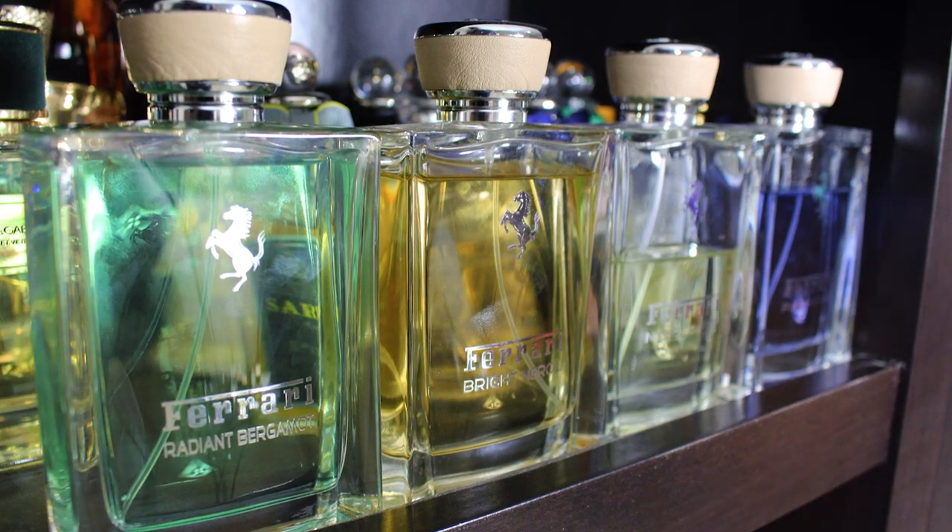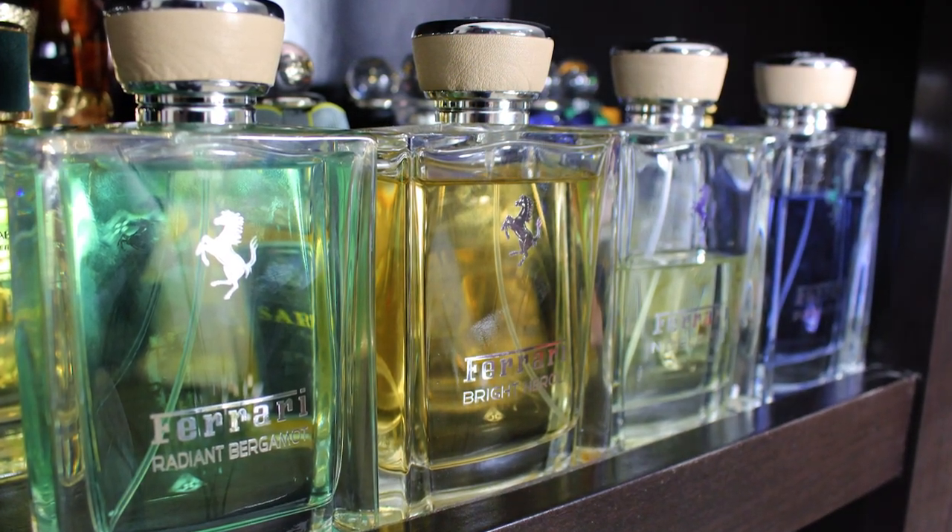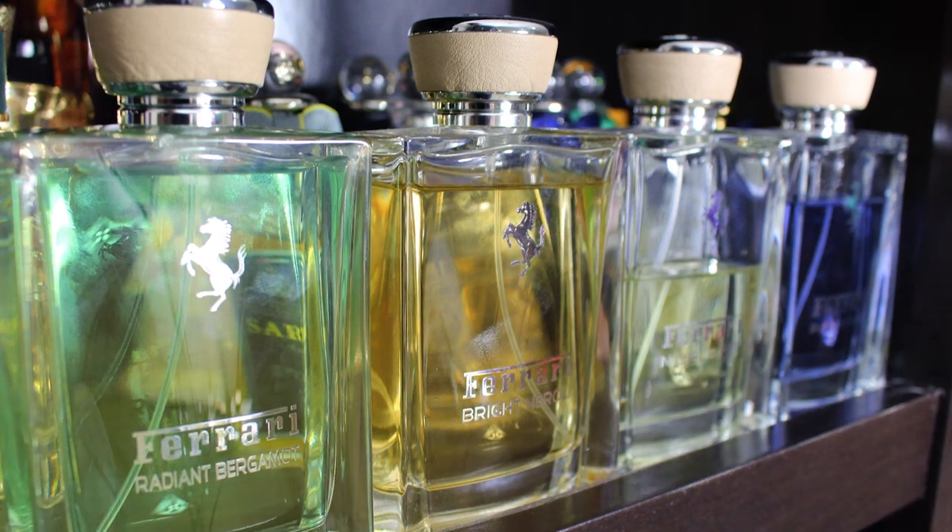Overall, this is a solid release, but it's not as good as Bright Neroli in my opinion. If I'm being completely honest, I would probably put Noble Fig and Pure Lavender over Radiant Bergamot as well. That's kind of a bummer because Bergamot is one of my absolute favorite notes, especially this time of year. To clarify, I'm not saying Radiant Bergamot sucks — more than anything, that just speaks to the quality of the Ferrari fragrances. Their fragrance line — Radiant Bergamot, Bright Neroli, Pure Lavender, and Noble Fig — they're just really high-quality fragrances, and one of them is going to have to come in fourth.